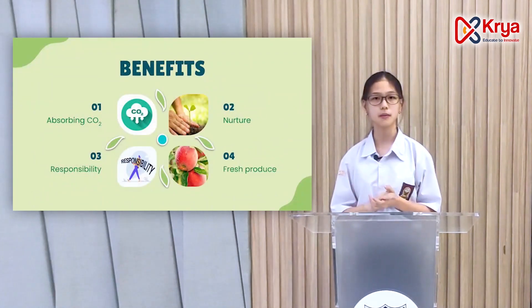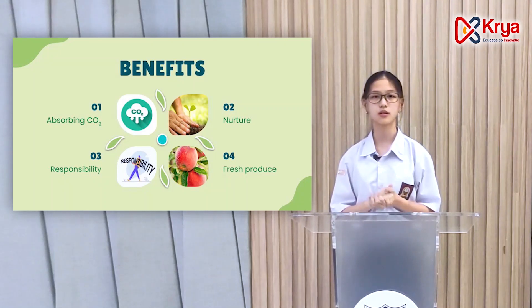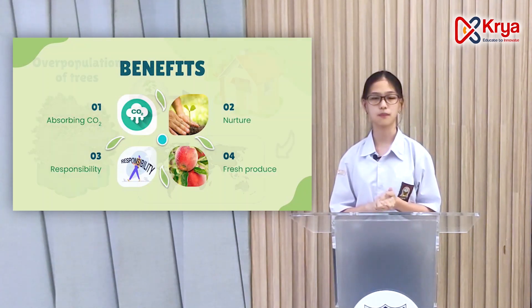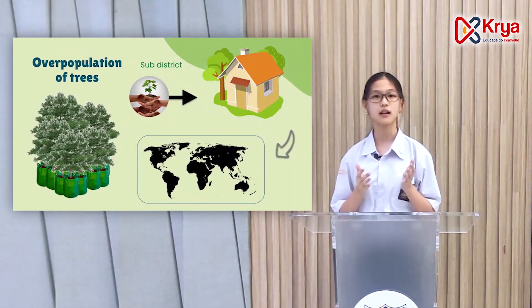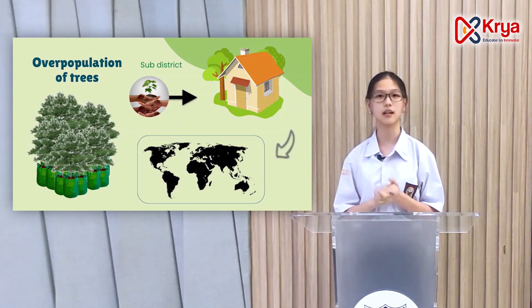Besides absorbing CO2 from the air, this project will train students to learn to nurture, have responsibility, and last but not least, the students get fresh produce from the trees they grow. Should the school experience an overpopulation of trees, they can be donated to the local sub-district to be planted in the area.